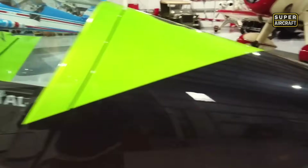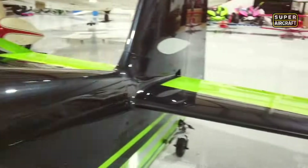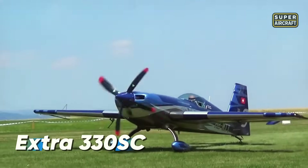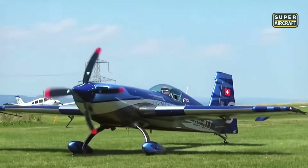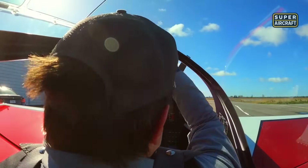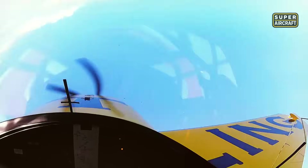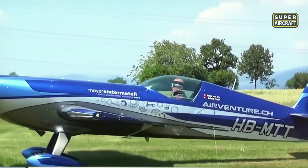Born from the pursuit of aerial perfection, this aircraft was designed to dominate the skies through precision and brute force. The Extra 330 SC is a single-seat, unlimited-class aerobatic machine crafted in Germany but revered across every major airshow circuit in the United States. It's not just built to fly — it's engineered to dance with gravity, pushing both machine and pilot to the edge of physical and mechanical possibility.